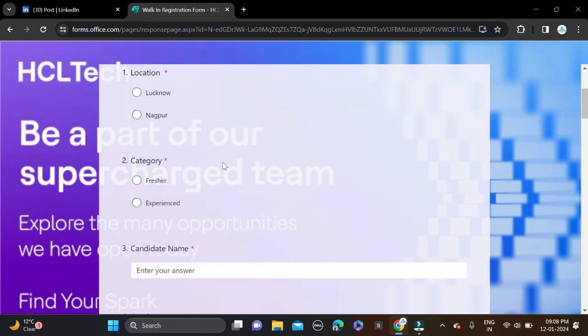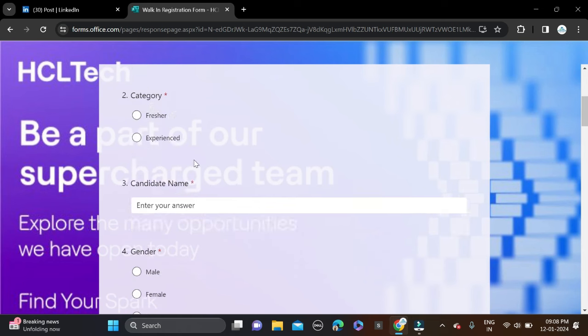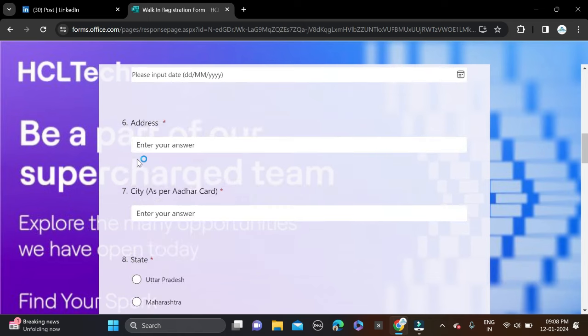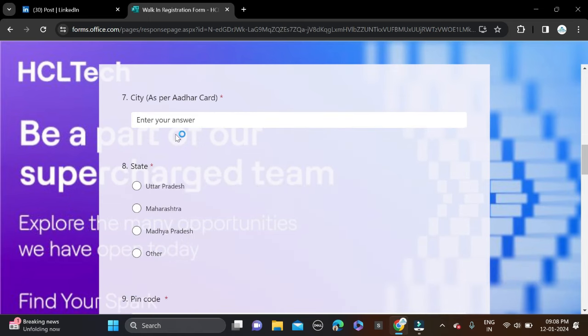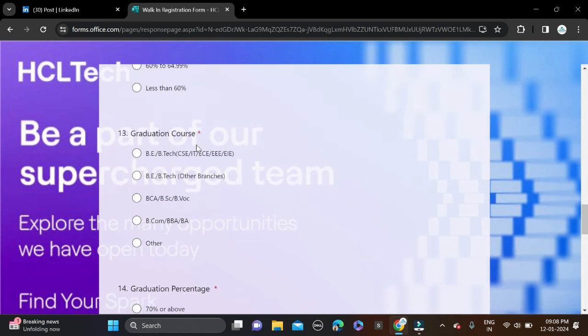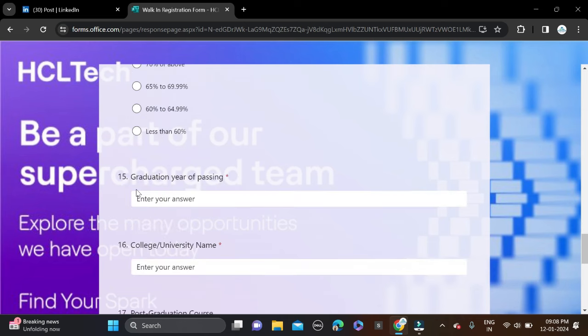Start filling the application form. Select your location — Lucknow or Nagpur — two locations are available. Select your category: if you're a fresher, select fresher. Then fill in your candidate name, gender, date of birth, address, city as per Aadhaar card, state, pin code, mobile number, email ID, Class 12 percentage, and graduation course.